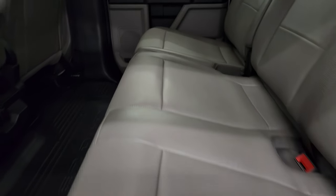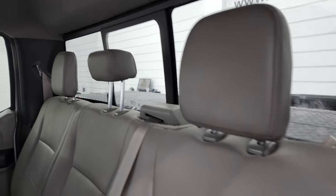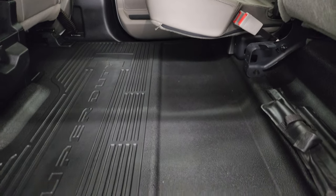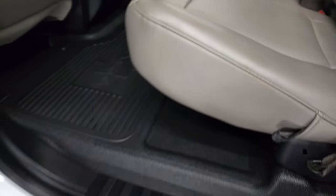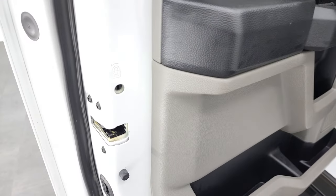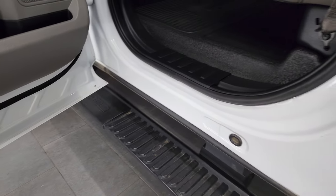Back seats are just as clean as the front seats — no rips or tears back here. It does have the latch child safety system, power sliding rear window with the built-in rear defrost. These seats are in excellent shape, and you get a flat floor back here in excellent shape as well. Child safety locks on the back doors, and the bottoms of the doors all look very, very nice.